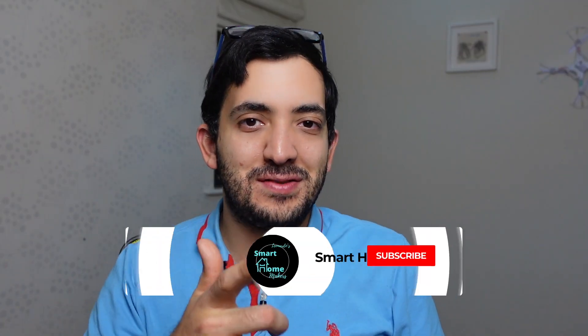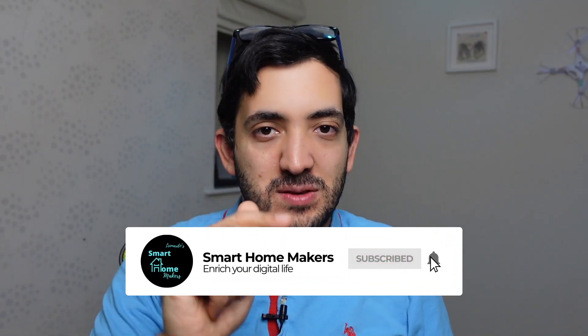If you're getting value out of this video, please like and subscribe — there's plenty of content like this coming up.